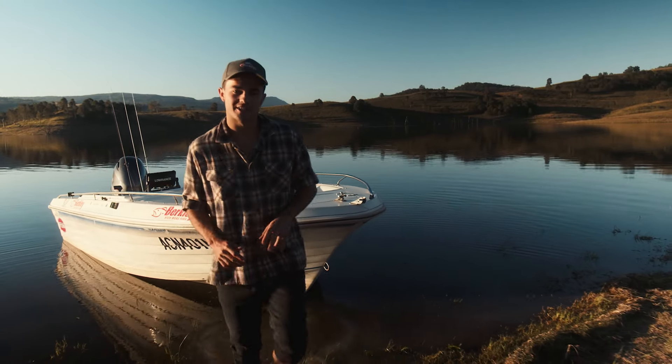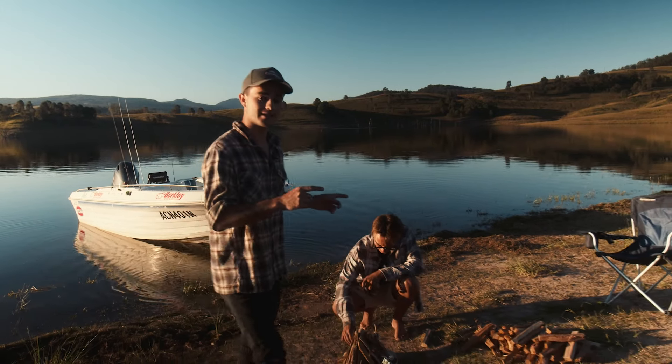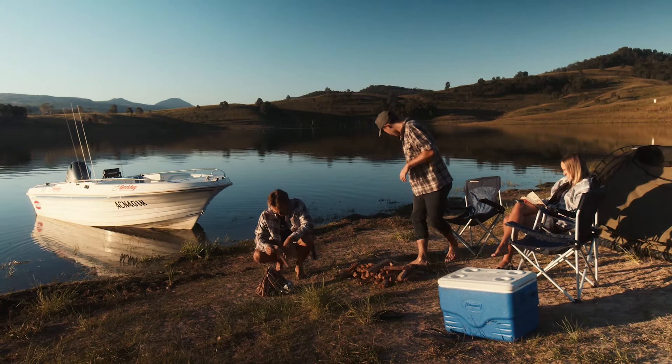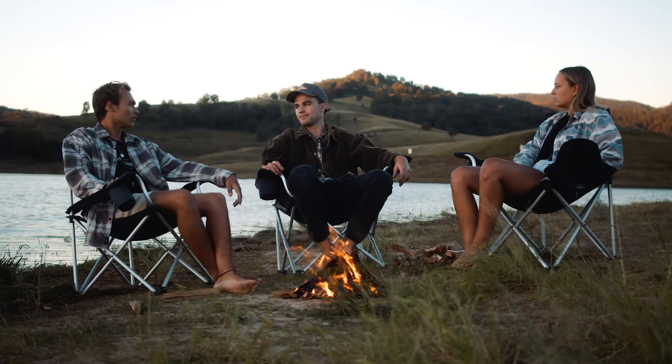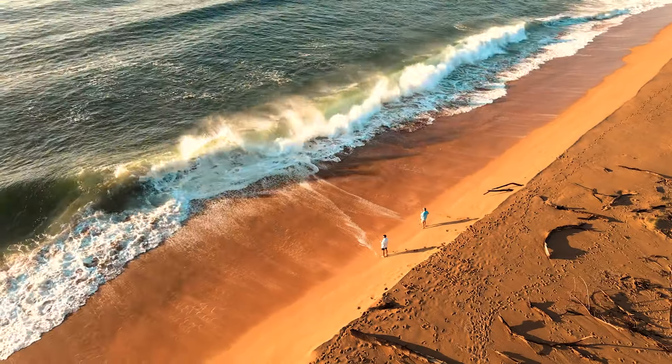The best part about fishing in New South Wales is if you don't catch a fish, you can grab a campsite with a couple of mates and enjoy what the beautiful surroundings have to offer. How lucky are we? New South Wales has an abundance of fishing options and can take you to some of the most beautiful places imaginable.